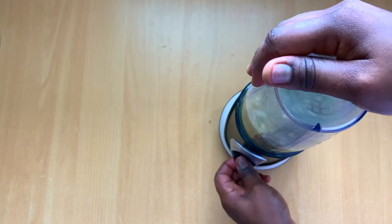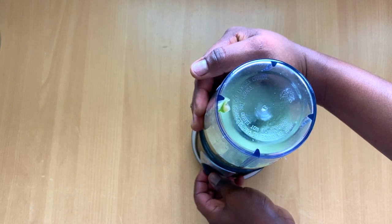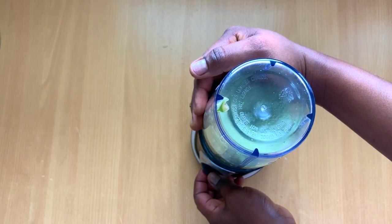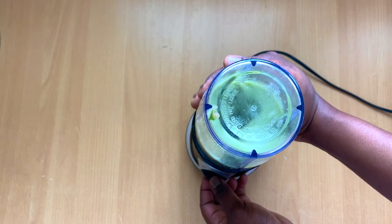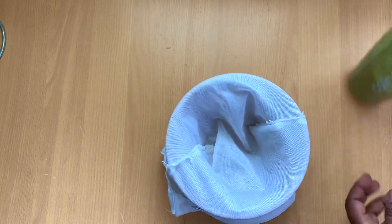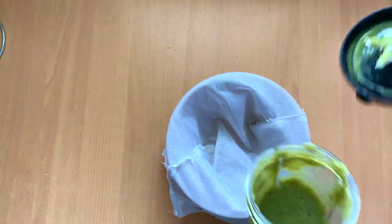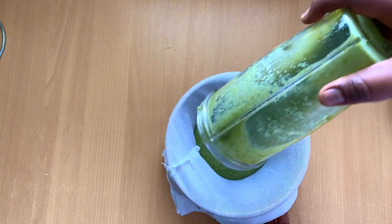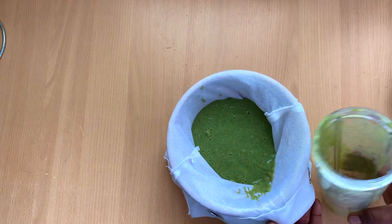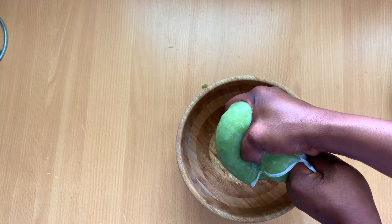Okra is really good as a detangler. Today I'm going to be giving you guys incredible benefits of okra for natural hair. Okra is really really good for the hair because it hydrates and moisturizes the hair. Okra is essentially made up of 90% water, which is good to impact moisture and hydration into your natural hair. Okra also has 2% protein, which is beneficial to maintaining the moisture-protein balance of your natural hair.